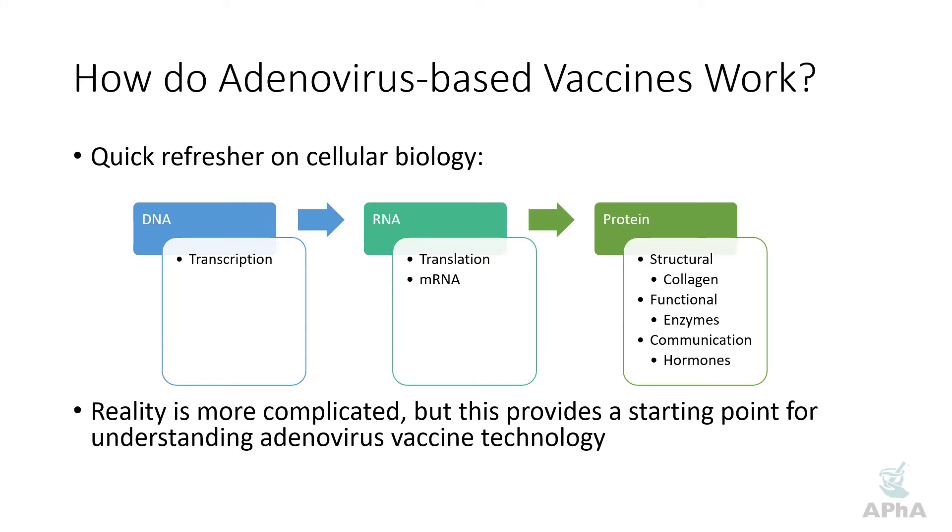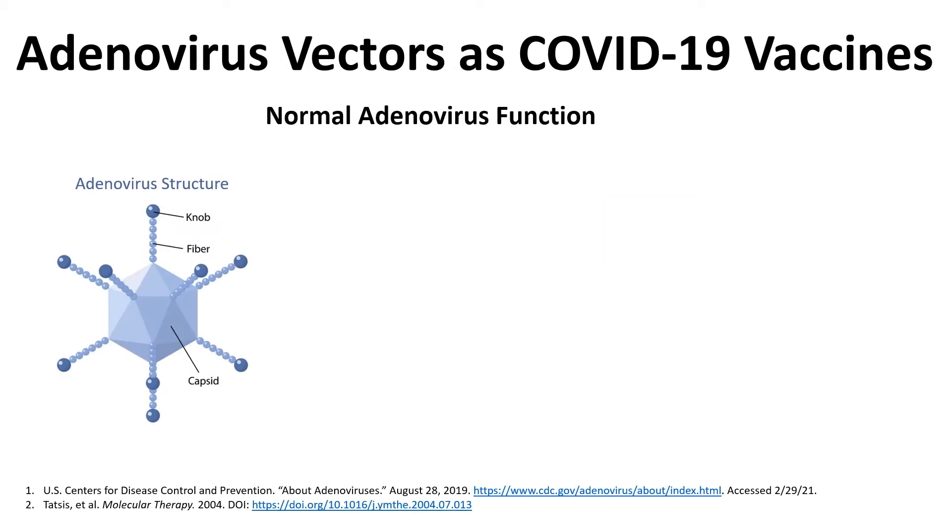Of course this is a little bit of an oversimplification — there's a lot more that goes on — but it'll help us get pointed in the right direction. In order to understand how adenoviruses can serve as COVID-19 vaccines it's useful to take a step back and first examine how normal adenoviruses function.